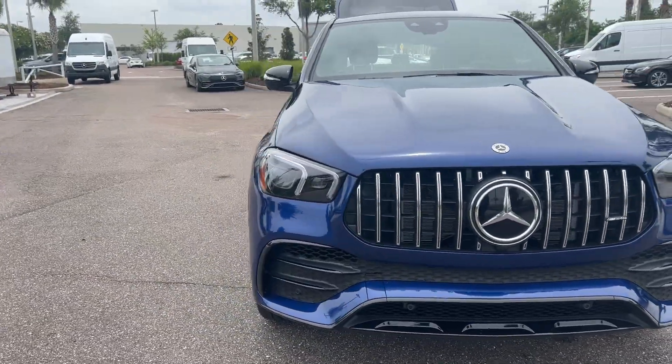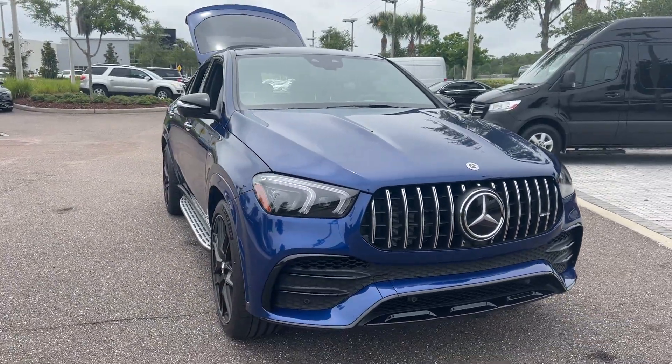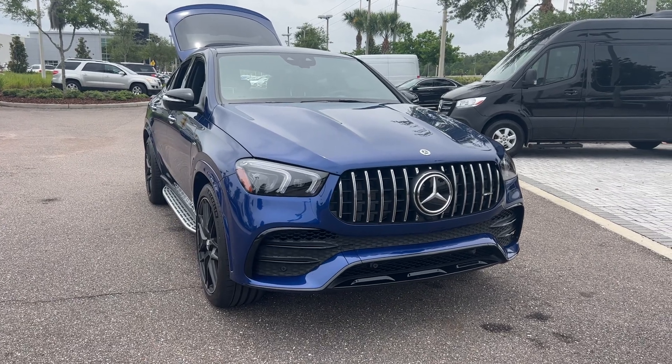And like all pre-owned vehicles, Mercedes-Benz Wesley Chapel has a five-day, 250-mile money-back guarantee.